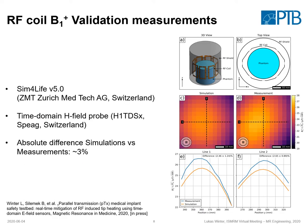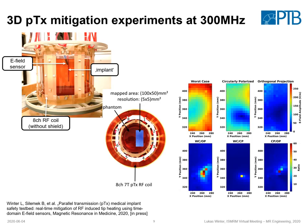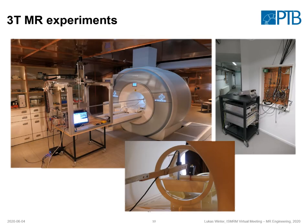Possible applications of the system: here is an example of RF coil validation measurements, where we compare electromagnetic field simulations to measurements using a time-domain H-field probe, and we can see some good results. We can also do 3D PTX mitigation experiments with implants, where an implant is positioned in a 7 Tesla PTX coil and we get a map at different locations. We can do this experiment either benchtop or at the scanner — this is a 3 Tesla system — with the time-domain E-field sensor located inside while the PTX system is plugged in outside to the filter plate.